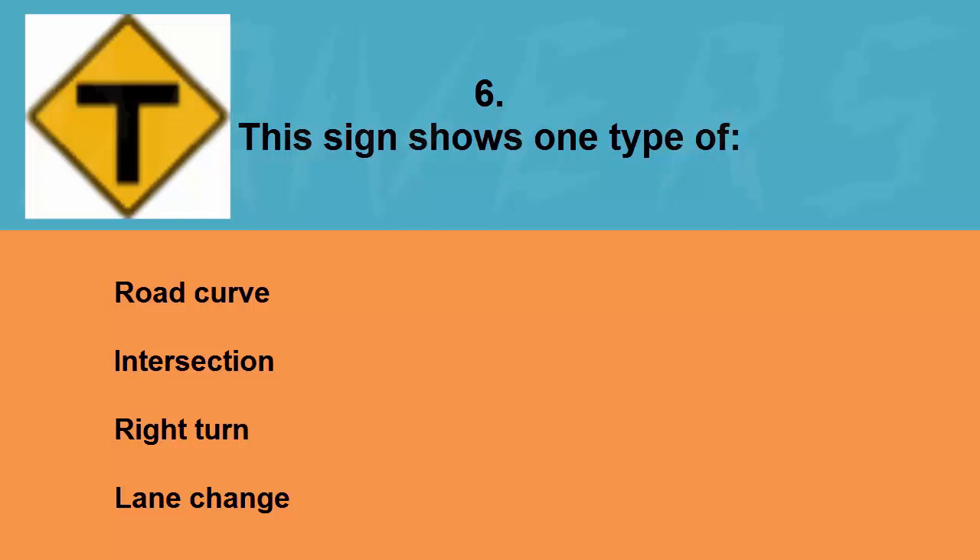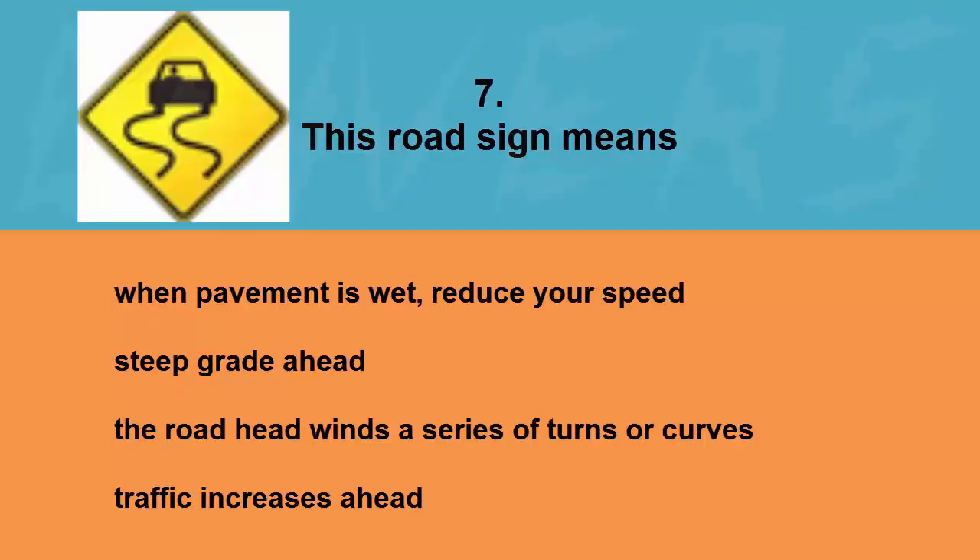This sign shows one type of: road curve, intersection, right turn, or lane change. The correct answer is intersection.